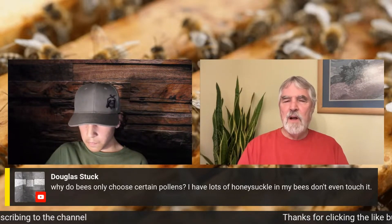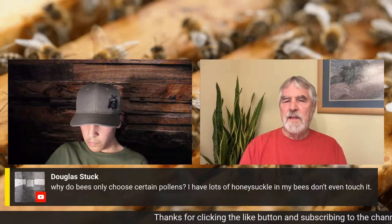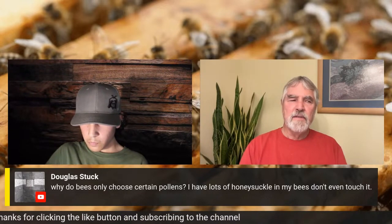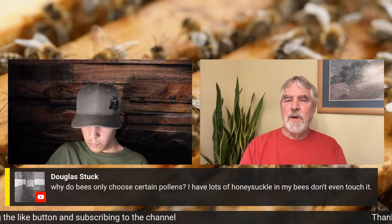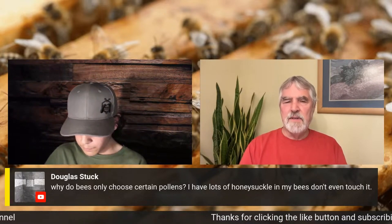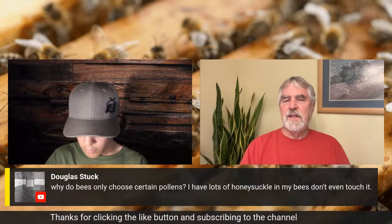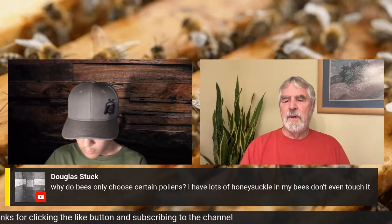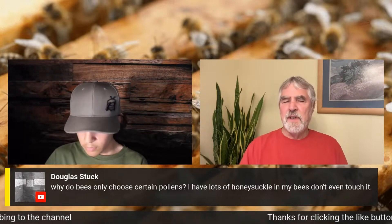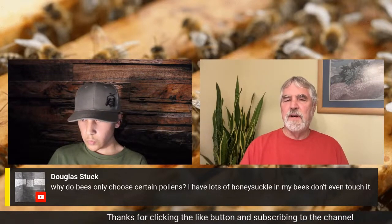Bees — not only for pollen but also for nectar — are smart enough and sensitive enough to know which source is best, and they go there first. In the case of nectar, they'll go wherever the sugar content is the highest. You'll see something blooming wide open — even tulip poplar, where you can literally see puddles of nectar in the bottom of the flower — but the bees aren't working it. They're on the blackberries, because at that moment the blackberries were putting out nectar with a higher sugar content.